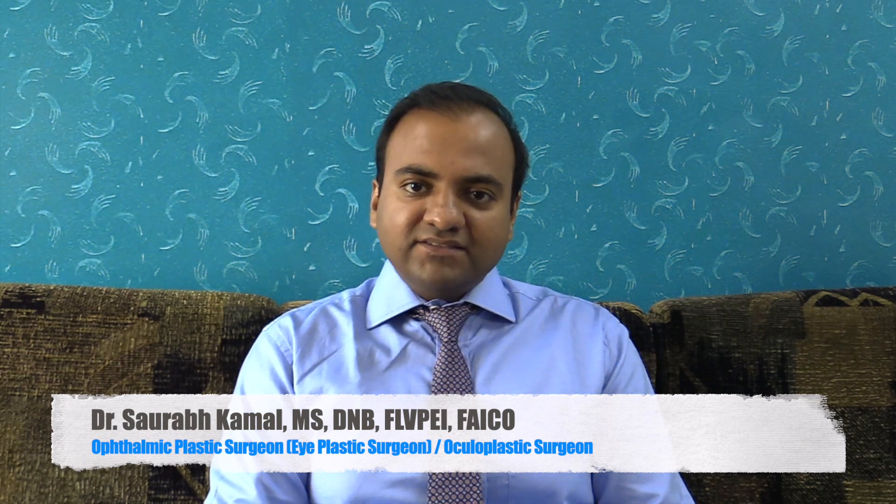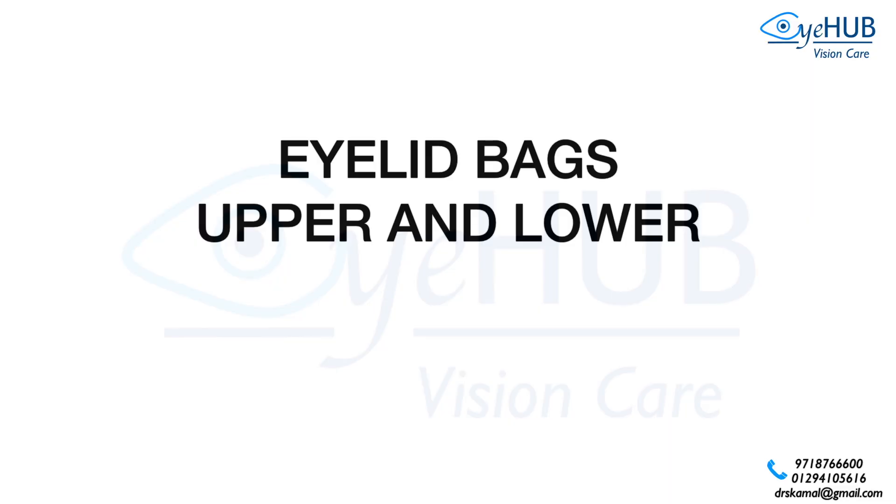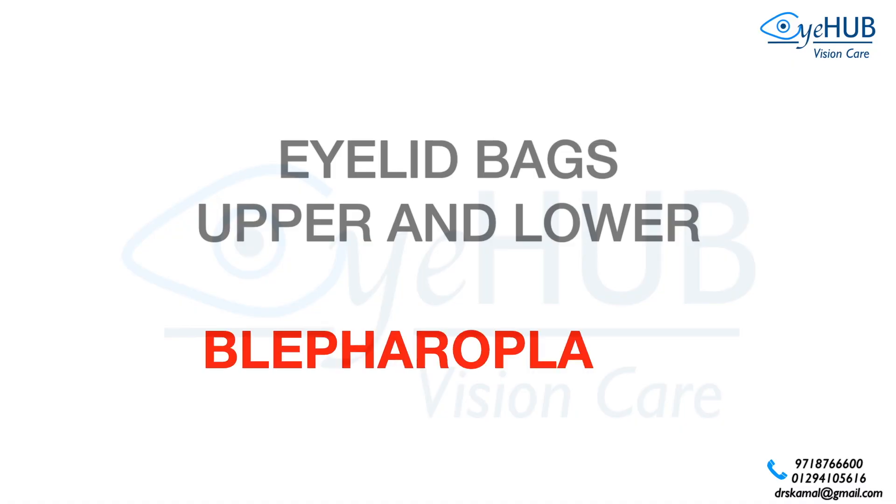Hello, my name is Dr. Saurabh Kamath. I am an eye plastic surgeon, also called an Ophthalmic Plastic Surgeon. This video is regarding the eyelid bags which occur in the upper and the lower eyelid, which is an age-related change, and what treatment is available for the eyelid bags, which is called blepharoplasty.